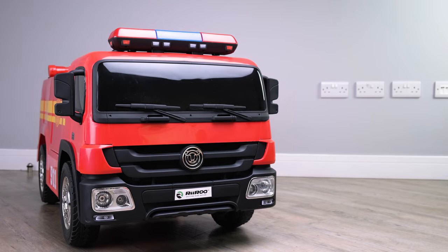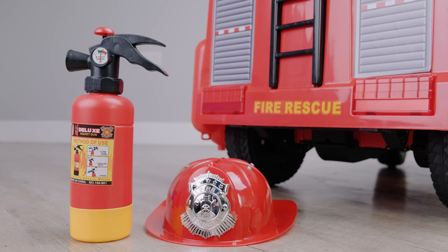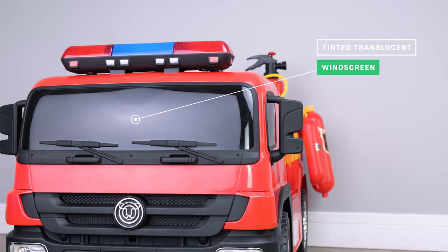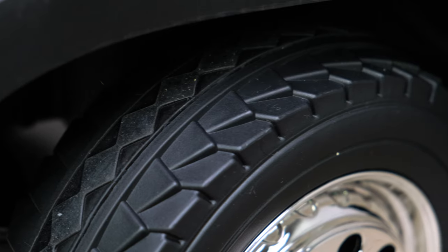It also makes realistic fire engine and start-up sounds to add to the overall experience. It comes complete with a helmet, toy fire extinguisher and great looking backpack. It has a black translucent windscreen and a full set of realistic-style alloy wheels. As we take a look at the tyres, you will notice the attention to detail of the tyre tread.